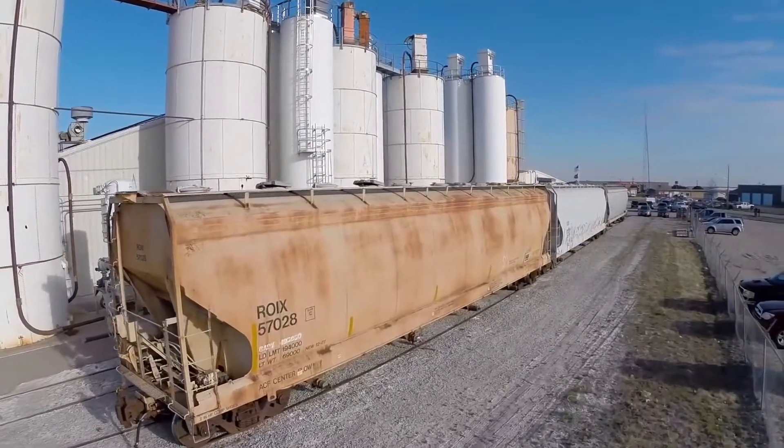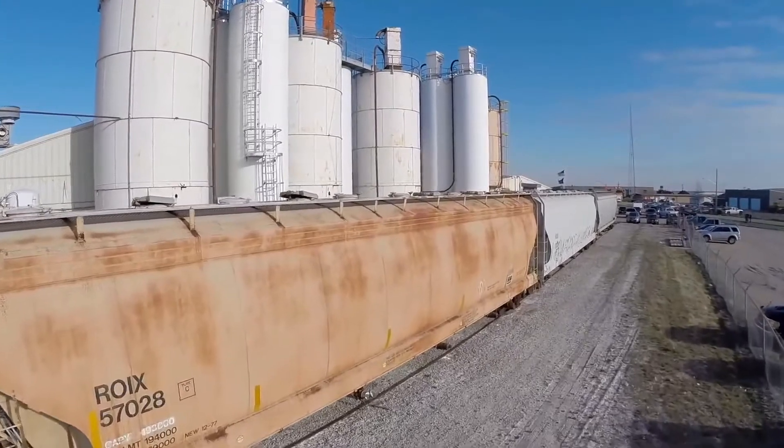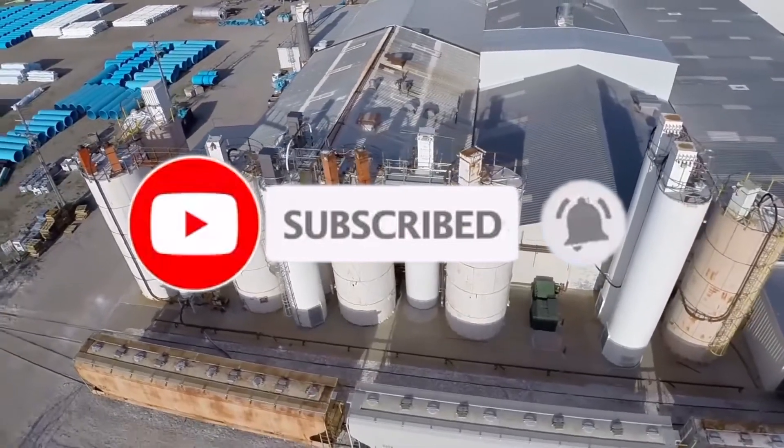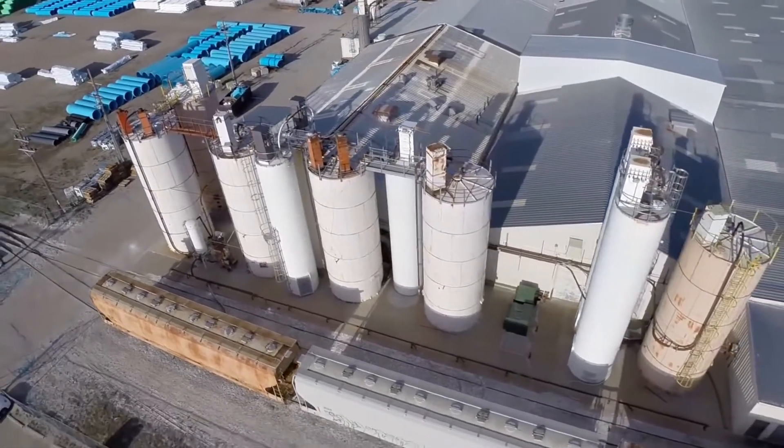The raw materials used to make PVC come to the plant facility by rail cars and trucks. The majority of the incoming raw materials are stored in silos or rail cars just outside the plant building.